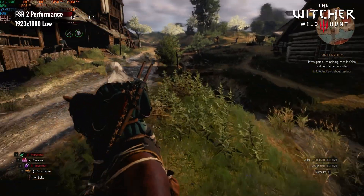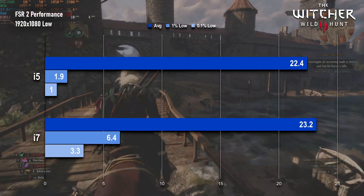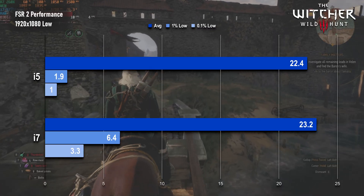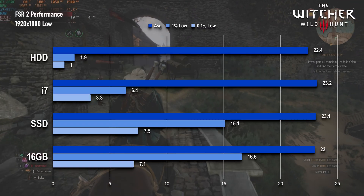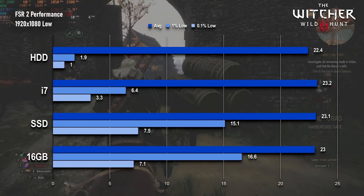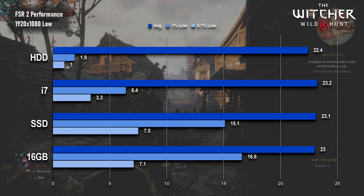Witcher 3's average is the biggest jump over the base spec the game has seen so far, though again probably only within the margin of error. The lows, however, are the worst increase seen so far. To be clear, there's still an improvement over the i5 in the default potato spec, but the difference is small enough that you'd probably have to play them side by side to even notice.